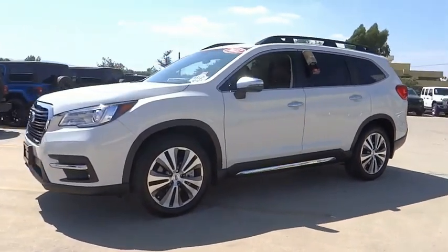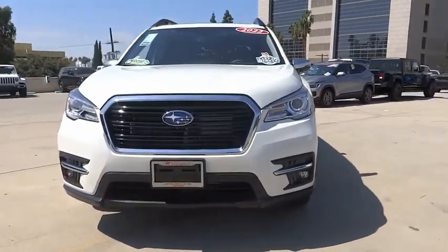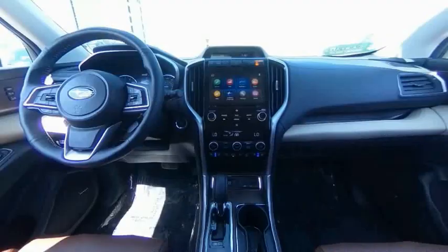Alloy wheels, power lift gate, brake assist, traction control, remote keyless entry, fog lights, power moonroof, four-wheel disc brakes.